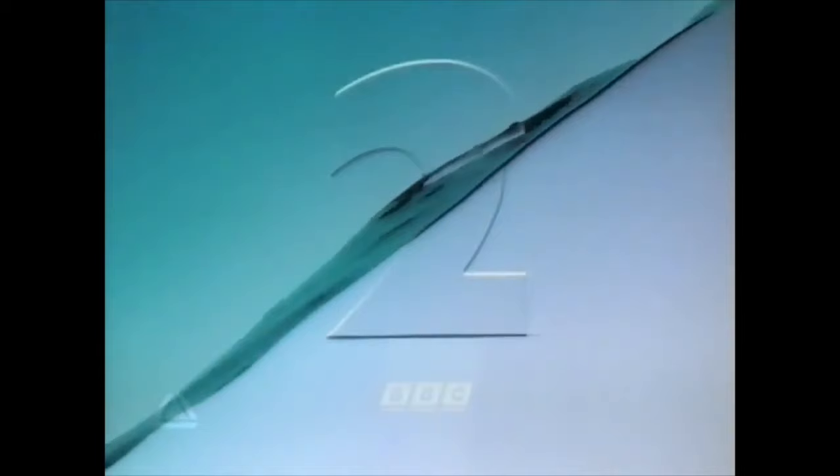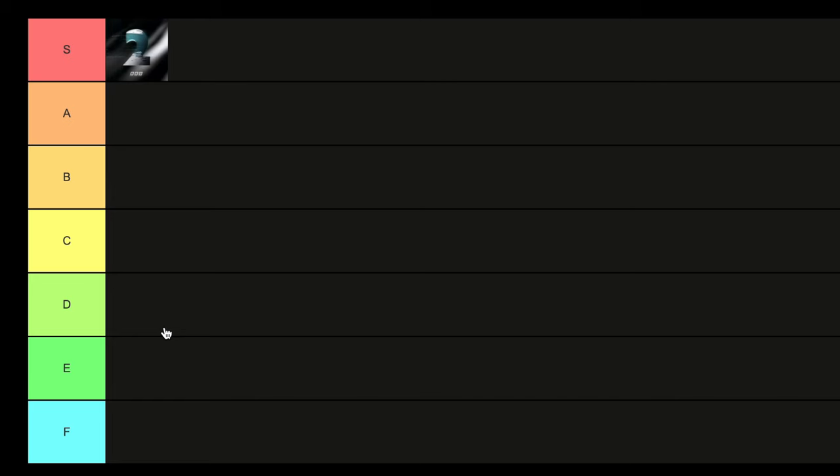Next up we've got Water. This one's quite a slick ident — very easy on the eye, very soothing. In terms of aesthetics, I do like the current of water that runs through the middle, but I kind of wanted it to be more immersive, like the two is submerged fully in the water. It's a pretty iconic ident, one of the original batch, pretty classic. I'm going to put it in B tier.